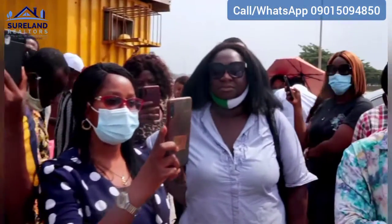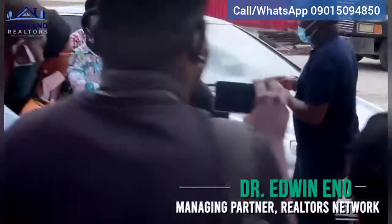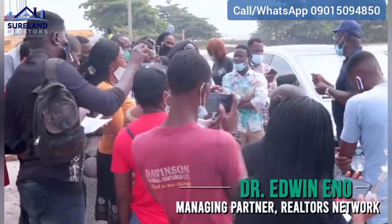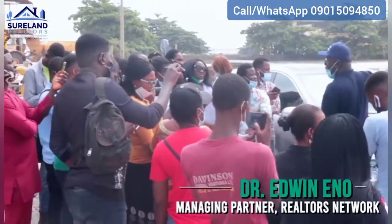Welcome to Maiyegun Beach Estate. Maiyegun Beach Estate is a 55-hectare piece of property. The title on this property is a C of O. And as you can see, it's a waterfront property.